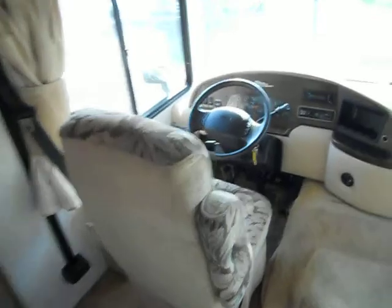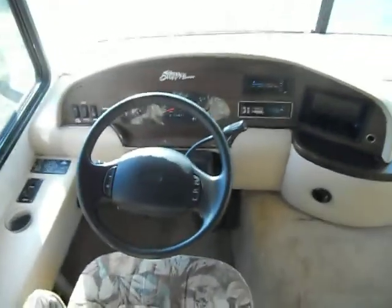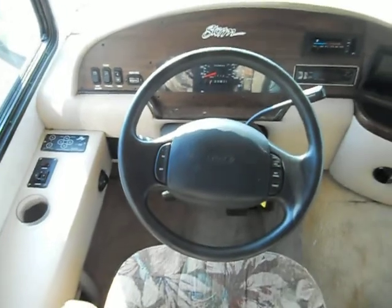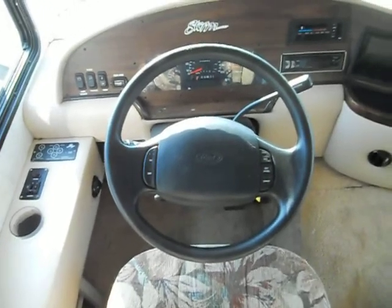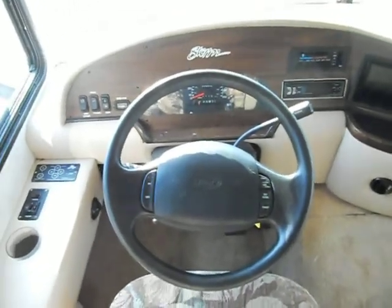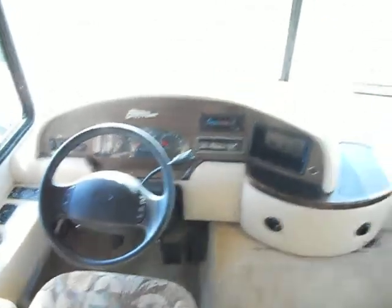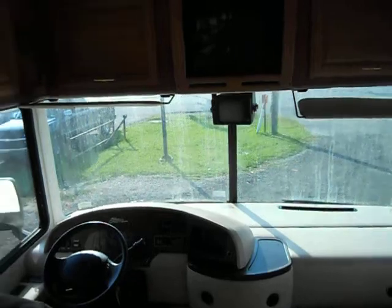Up front you have tilt wheel, cruise control, AM FM radio, and the generator start and stop button. Generator hours are 134 hours on it. Odometer is reading 39,096 miles. It has the CD player, back up camera, and upper cabinets.